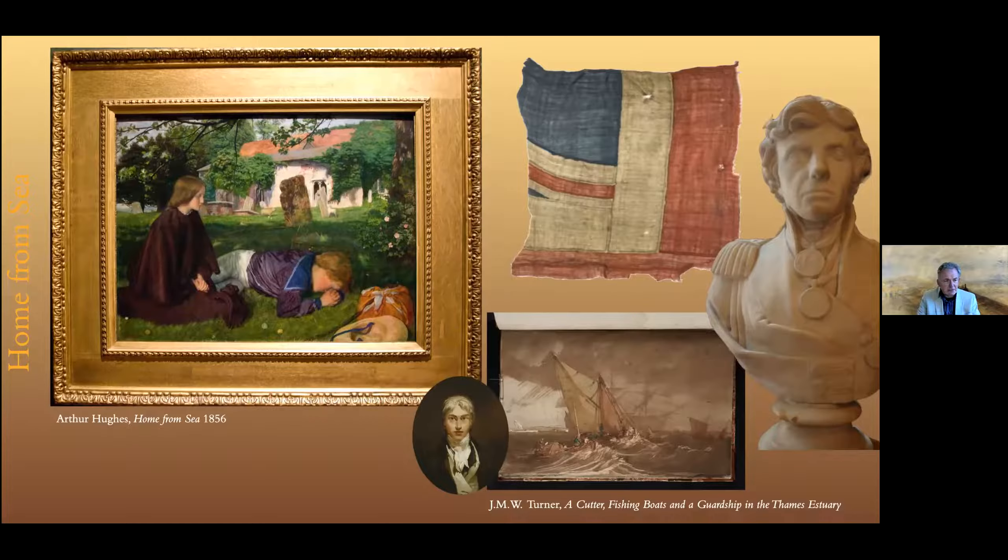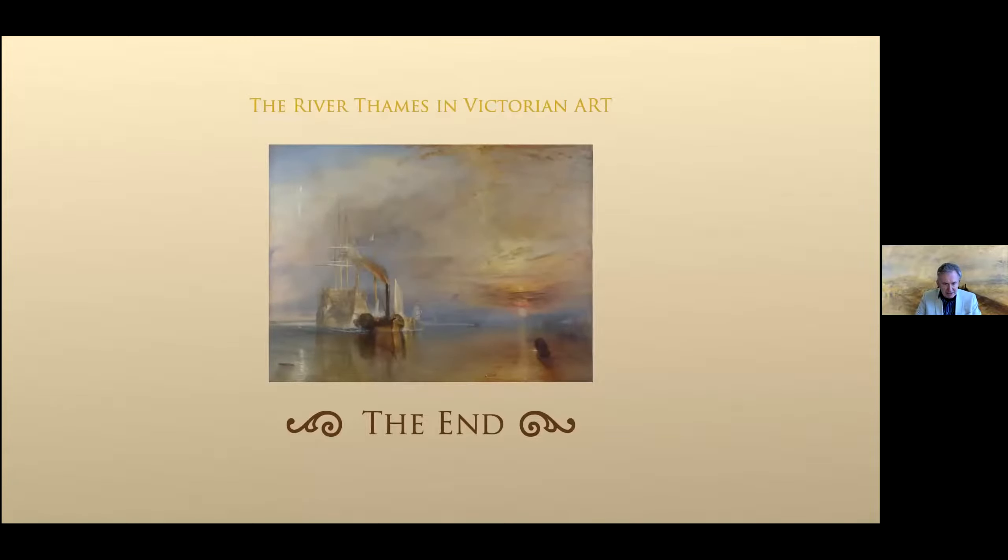So there we are — I've just taken you on a trip down the Thames. I hope you've seen some paintings you like, and probably some you don't like, but I like to show you the good and the bad of these things.